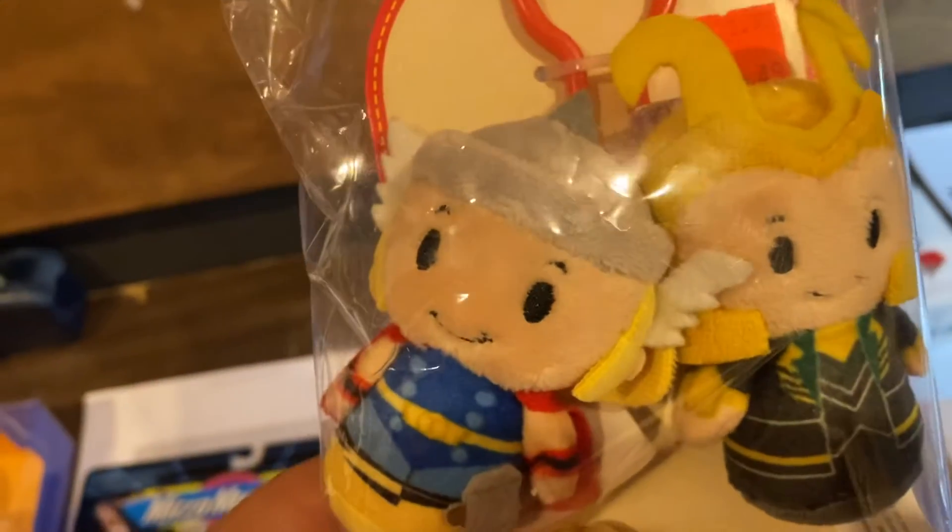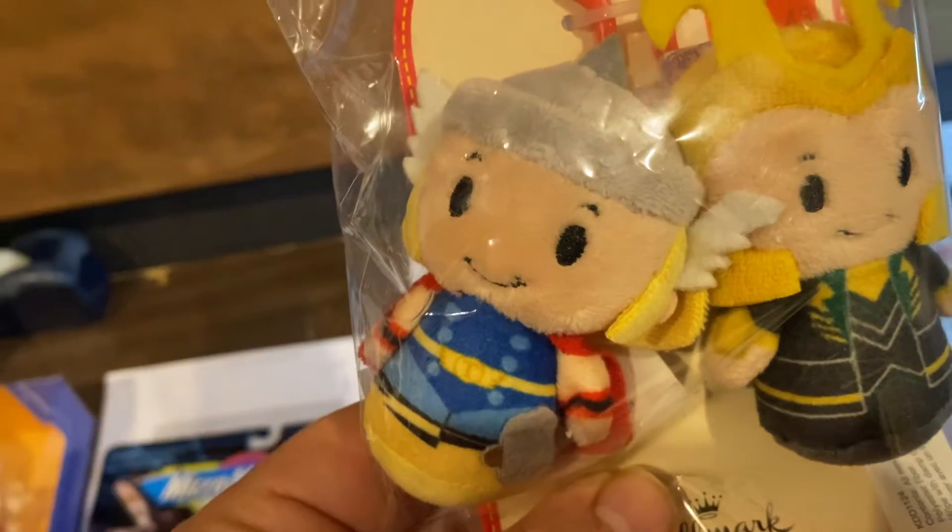Itty bitty Thor and Loki — itty itty itty bitty. Those are half an itty, or a double itty. And those went for $14.95 for that set. That's from that Hallmark I bought out.